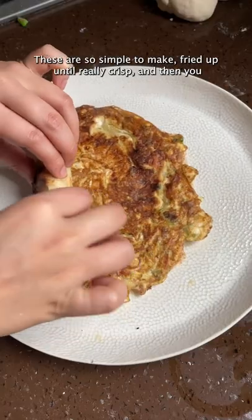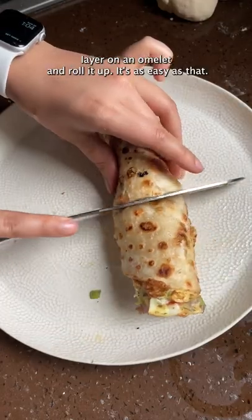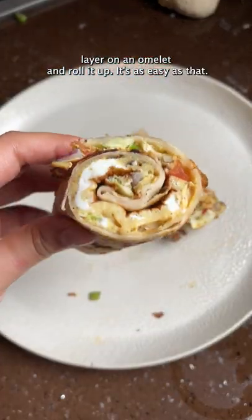These are so simple to make — fried up until really crisp and then you layer on an omelette and roll it up. It's as easy as that.